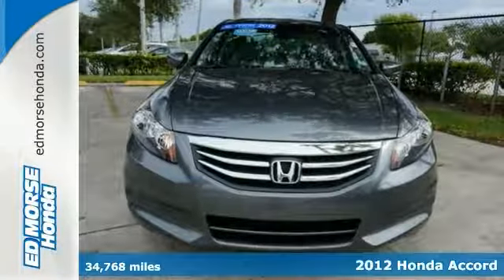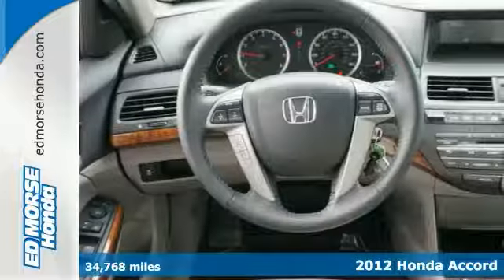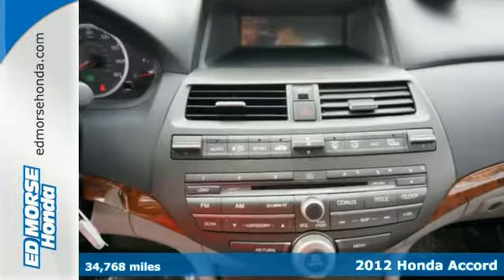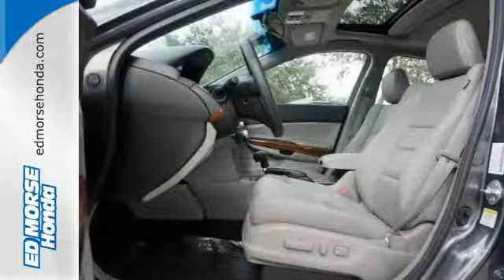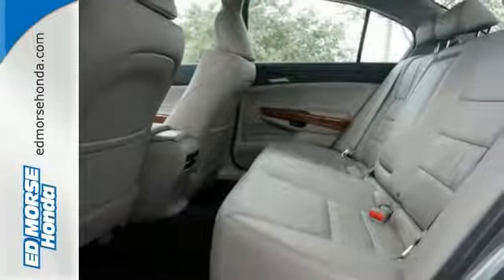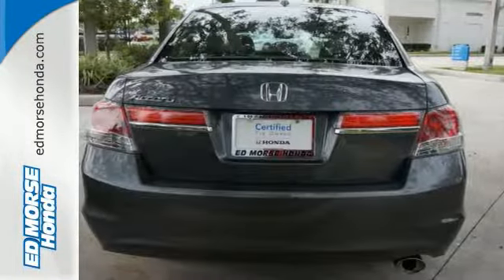Check out this amazing one-owner 2012 Honda Accord EXL. You'll be reassured knowing this sedan has a 7-year, 100,000-mile powertrain coverage and 12-month, 12,000-mile non-powertrain coverage included, with features like a sunroof, multifunction steering wheel and traction control — won't be here for long,